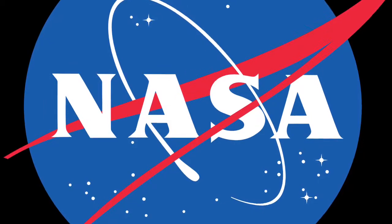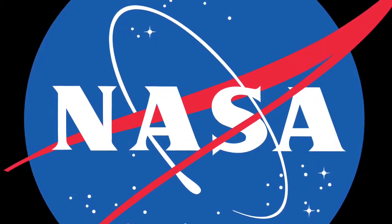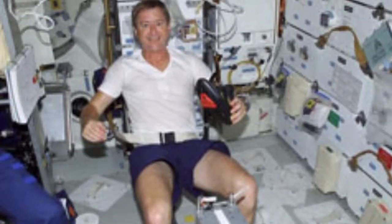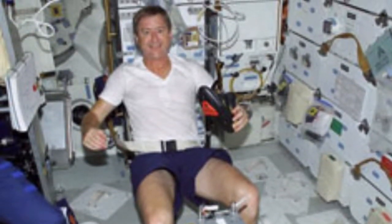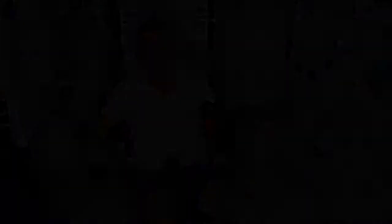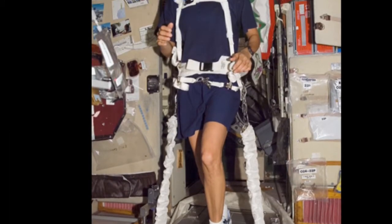The Anti-Gravity Treadmill was first invented in 1992 by Robert Whalen, who was a biochemic researcher at NASA. Whalen designed a treadmill that would help to strengthen the legs of astronauts during long space missions. It wasn't until 2005 that the technology was licensed to a company called Alter-G, who began to sell it to the public.